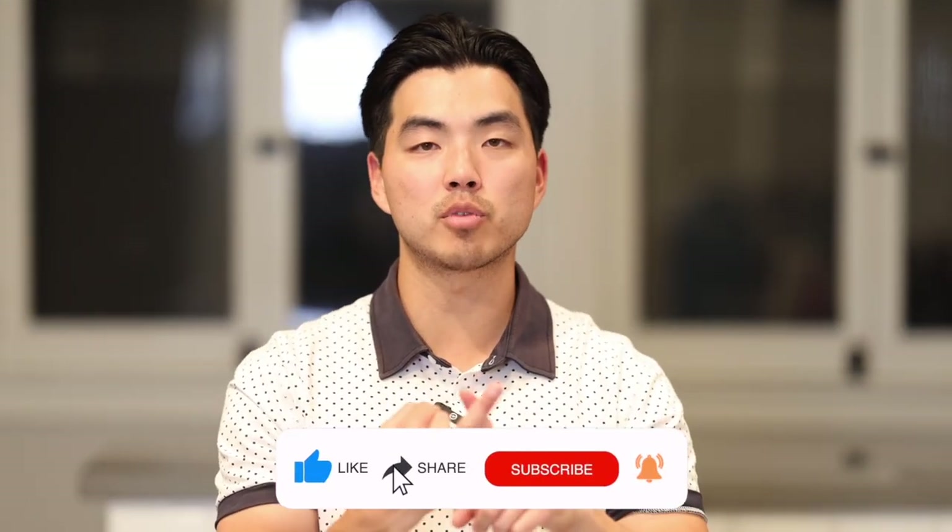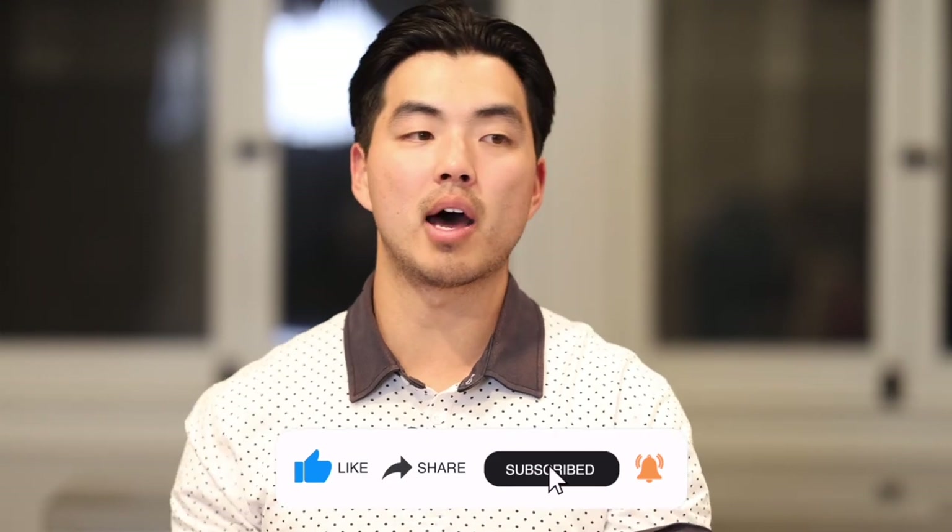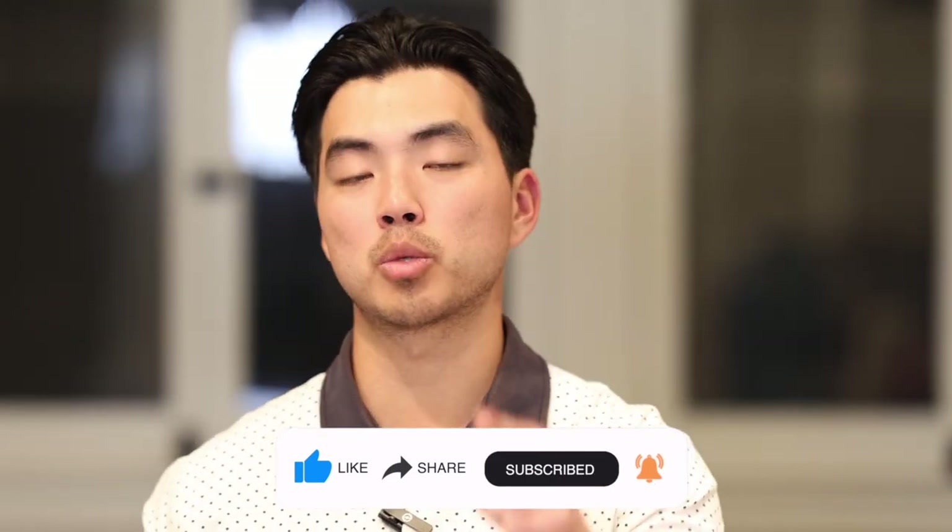I hope this video was helpful. I'd greatly appreciate a subscribe, a like, and hitting that notification bell. Feel free to check out other real estate and entrepreneurship videos on my channel. I hope these stories taught you some things — what mistakes to avoid, how I found deals, what kind of deals I bought, and what kind of deals you should look for in the future.